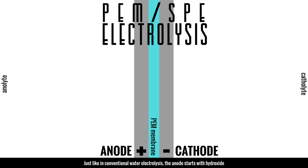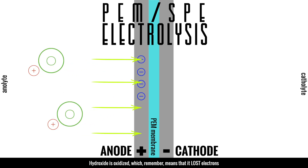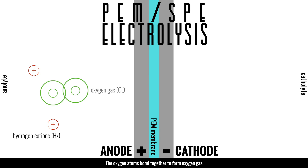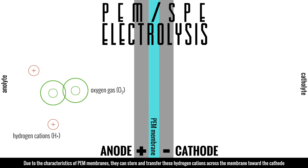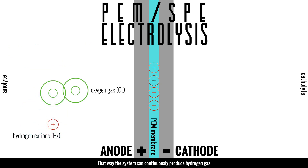This time let's start with the anode. Just like in conventional water electrolysis, the anode starts with hydroxide. Hydroxide is oxidized — it loses electrons — leaving oxygen atoms and hydrogen cations. The oxygen atoms bond together to form oxygen gas. Here is where PEM electrolysis differs from conventional water electrolysis: due to the characteristics of PEM membranes, they can store and transfer these hydrogen cations across the membrane towards the cathode. The anolyte still becomes acidic and acts as a reservoir of hydrogen cations so the system can continually produce hydrogen gas.